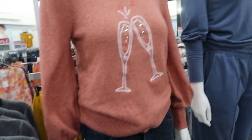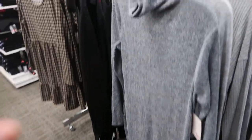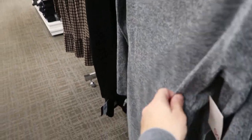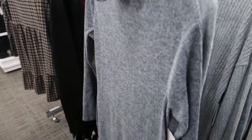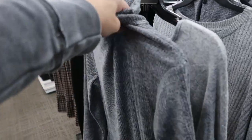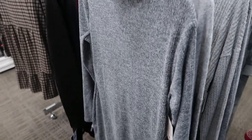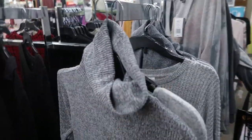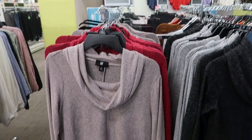Also from Sew, they have this turtleneck ribbed sweater dress — really cute to wear with boots. It's not super thick like a lot of sweater dresses; it's more fitted and lightweight with a good-size turtleneck.